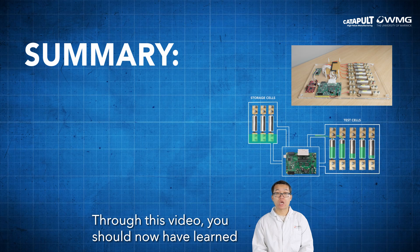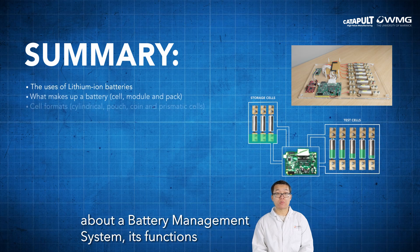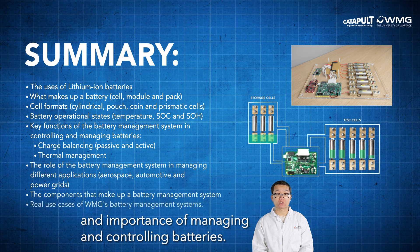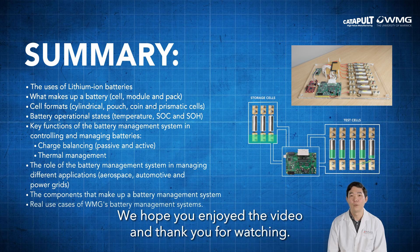Through this video, you should now have learned about a battery management system, its functions, and the importance of managing and controlling batteries. We hope you enjoyed the video and thank you for watching.